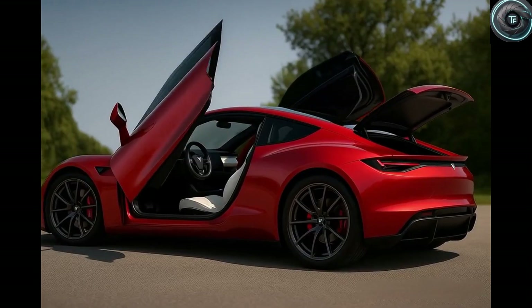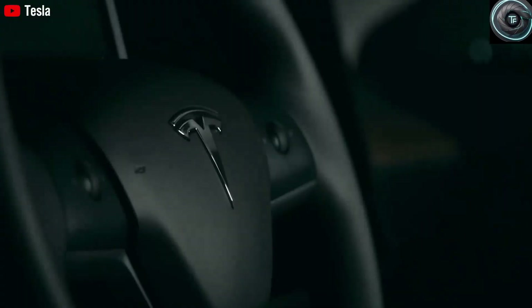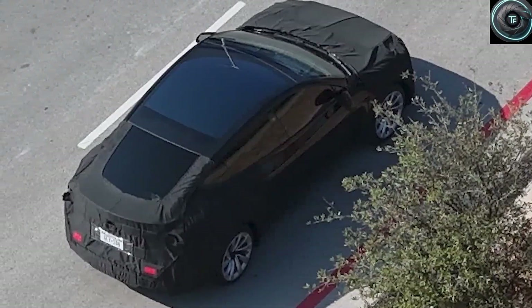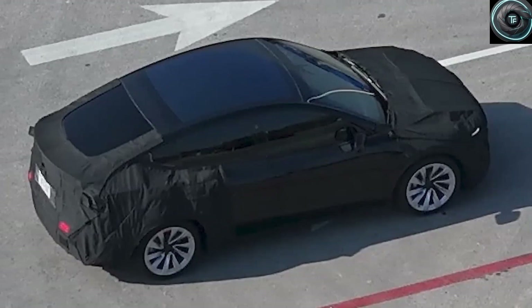Welcome back to Torque Element, where we dive deep into the most exciting news in the world of Tesla and the future of electric mobility. Today we are going to talk about something truly fascinating because the Tesla Model 2 long-range version has finally been spotted and tested in Texas, and what we are learning about this car is blowing people away.